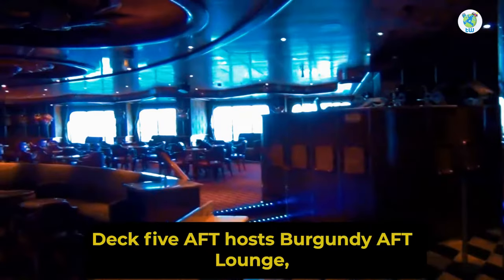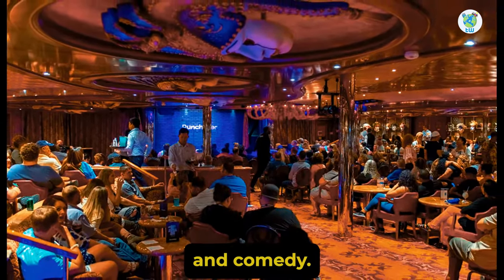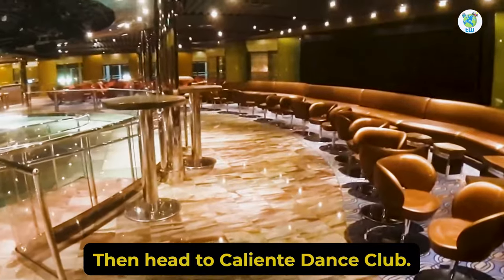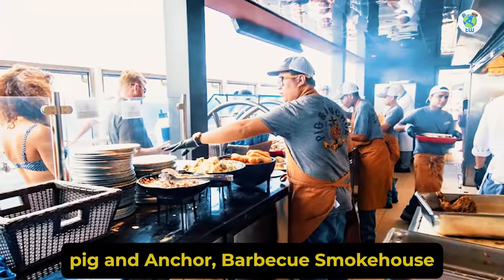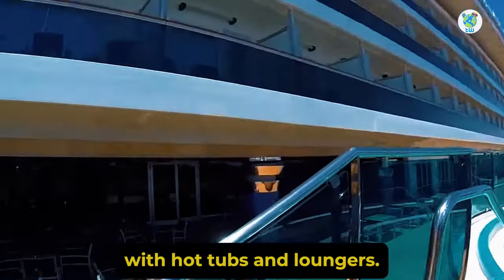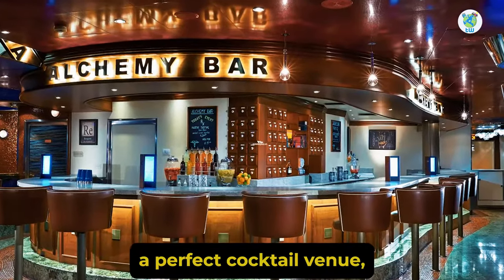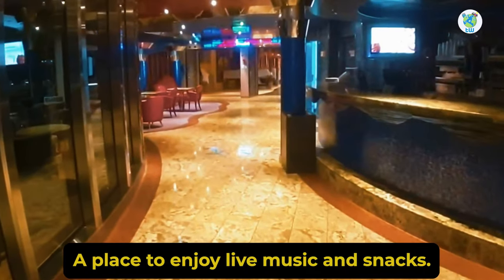Deck 5 aft hosts Burgundy Aft Lounge, one of the best venues to enjoy karaoke and comedy. Moving forward we have the Sun Jazz Lounge and Sam's Piano Bar. Looking for a dance club? Then head to Caliente Dance Club. Further on the starboard side outside we have Guy's Pig and Anchor Barbecue Smokehouse and the Lanai, an outdoor area with hot tubs and loungers. Inside there is Banzai Sushi, a specialty Japanese dining venue. Next is the Alchemy Bar, a perfect cocktail venue. And the port houses Art Gallery and Ocean Plaza, a place to enjoy live music and snacks.